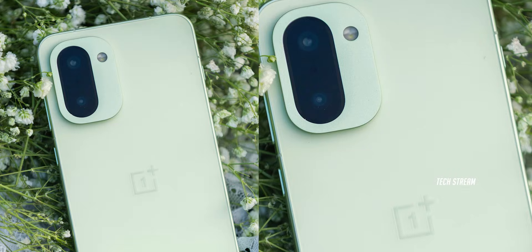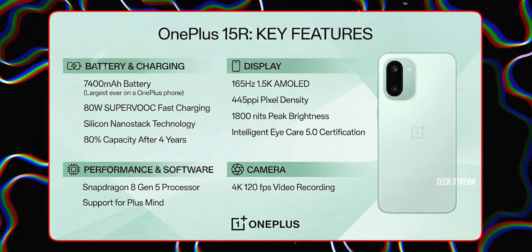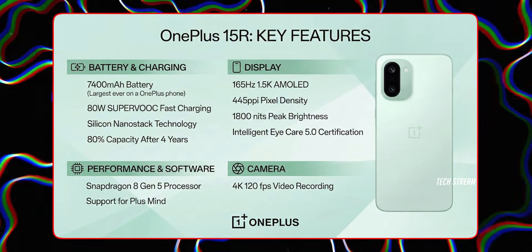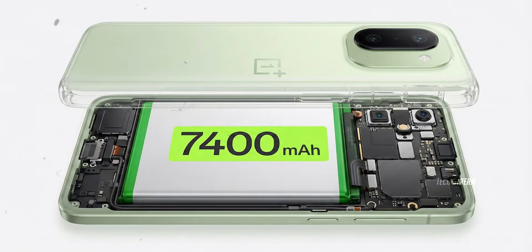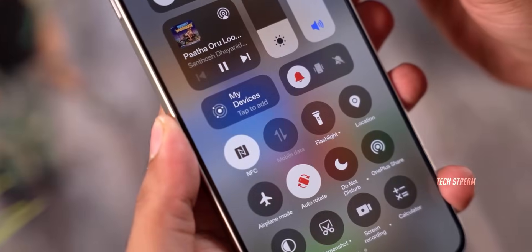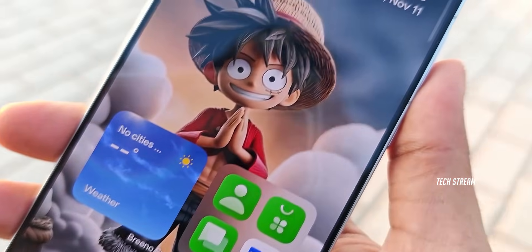We have some massive news drop about the upcoming OnePlus 15R. The spec sheet has leaked and on paper this thing looks like an absolute monster. We are talking about a next level display and the biggest battery we have ever seen on a global OnePlus phone. But before we get too excited, I have some serious concerns based on my own experience that we need to talk about.